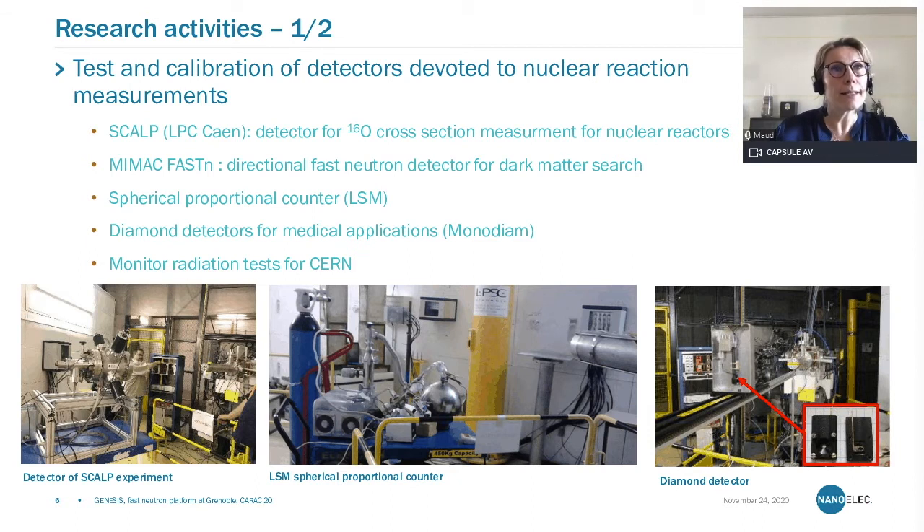We also tested a detector which is a directional fast neutron detector that aims to search for dark matter. We also tested a spherical proportional counter developed by the Laboratoire Souterrain de Modane. We also irradiated diamond detectors — you can see them on the picture on the right — which are intended for medical applications to follow the flux for the patient, MonoDiam. Finally, we hosted colleagues from CERN who wanted to calibrate their radiation monitors to be used in the LHC tunnel, for which they needed a pure mono-energetic neutron field.